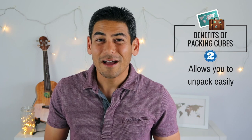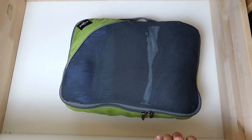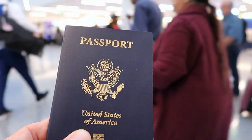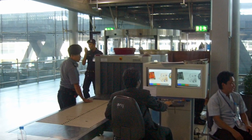Number two: allows you to unpack easily. When I get to my hotel, I just grab each individual cube and place them in the drawers. It's not only efficient, but it keeps my clothes from getting wrinkled. This is also handy if you ever get stopped at customs and are asked to unpack your bag. This happened to me in Thailand, and when I quickly unpacked all the cubes from my backpack, the customs officer seemed pretty impressed.